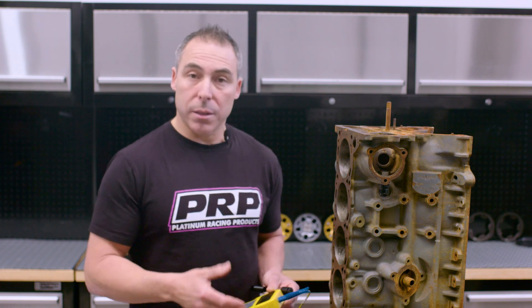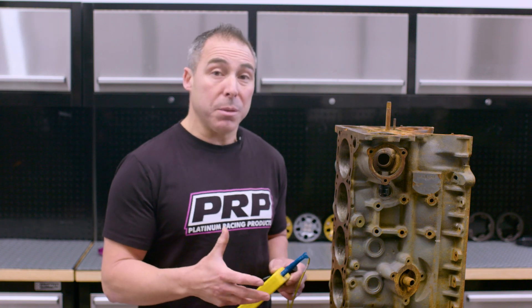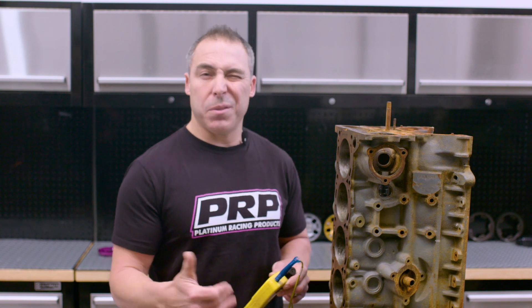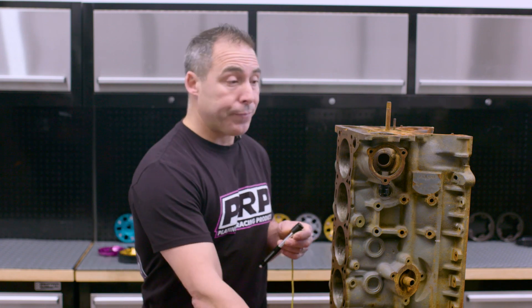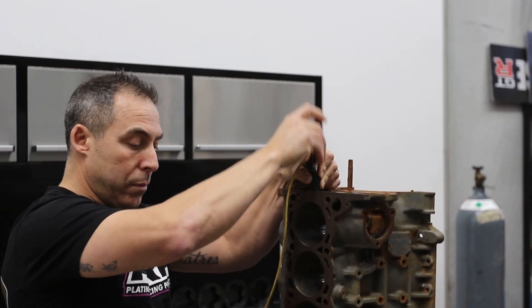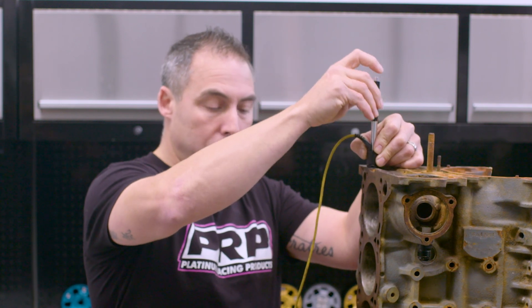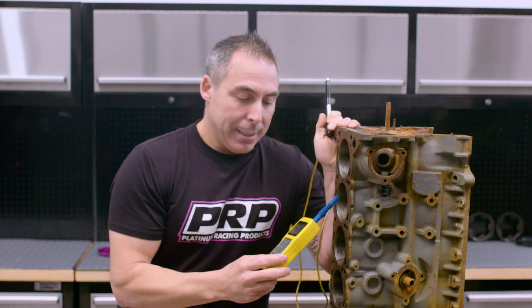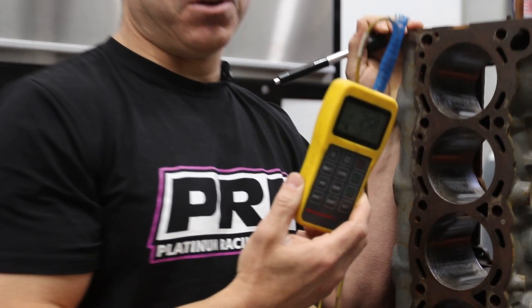First test — we're going to do our normal hardness test. RB26 blocks, as per previous videos, range anywhere from about 220 on our scale up to around 245, which is pretty average for a 26. The record was about 252 or so, maybe a little bit higher. So we'll suss it out.